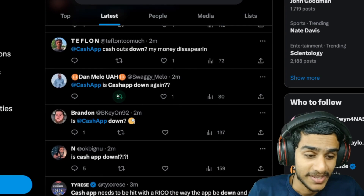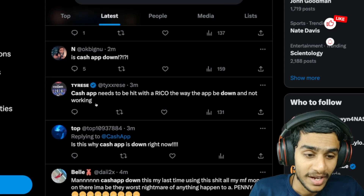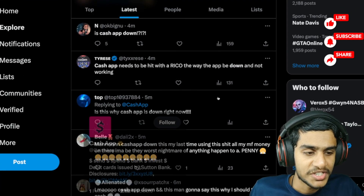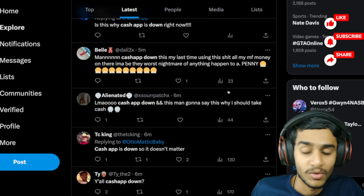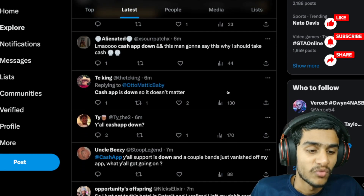Don't worry guys — Cash App is down, as many people are reporting. You can take the stress out of your head. So what's really going on with Cash App? Let's check out the latest details from Cash App's official Twitter page.